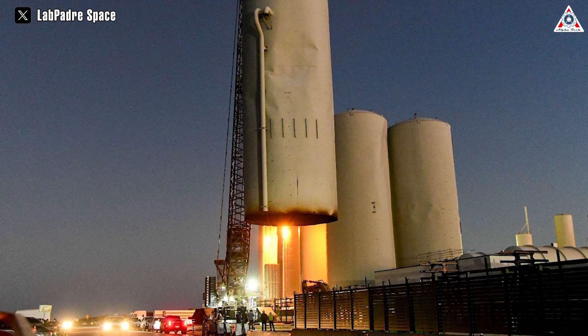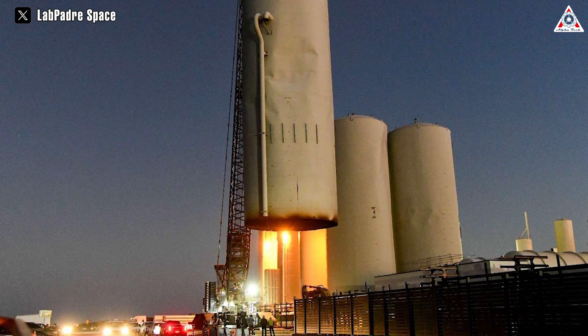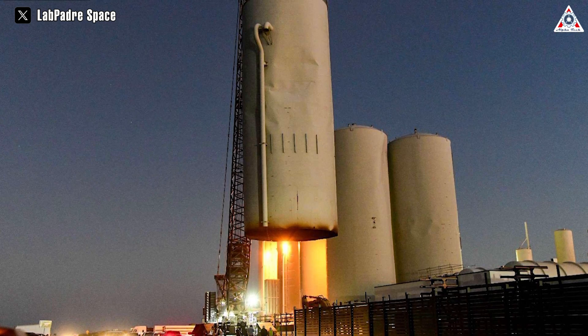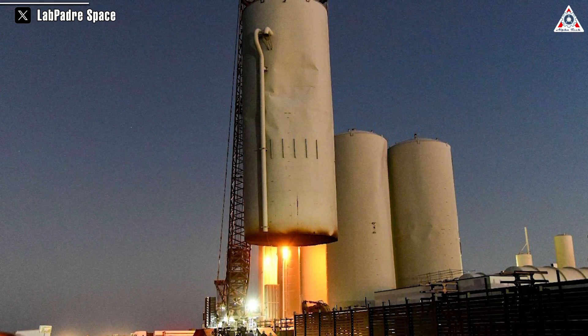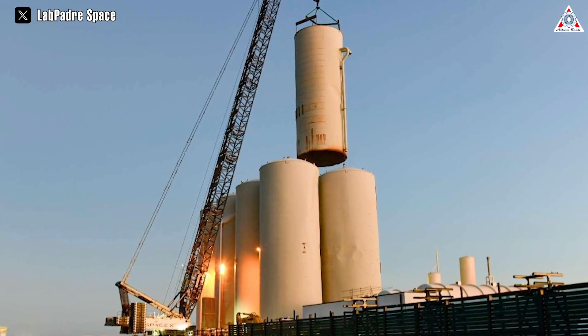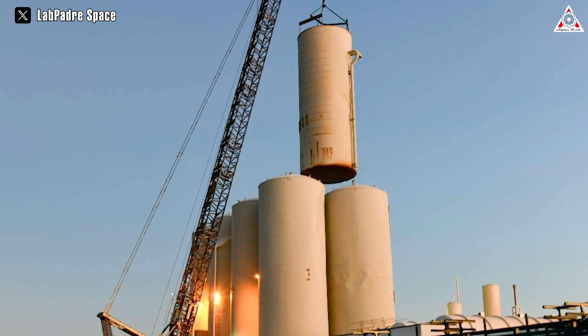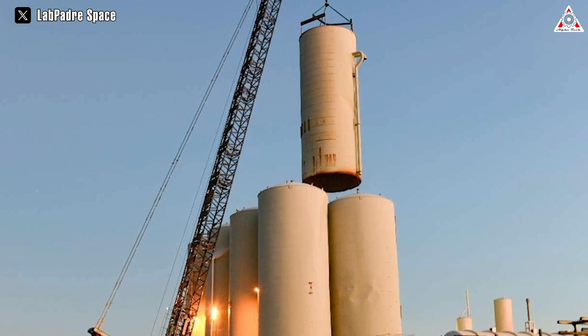Over the past weekend, a team of SpaceX workers was observed removing one of the eight towering vertical tanks, located a few meters away from the launch tower. This action could signal a shift away from the current use of vertical tanks, which was something many had anticipated.